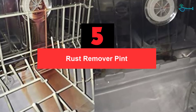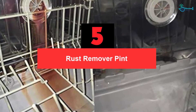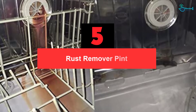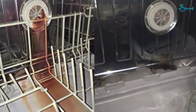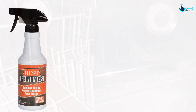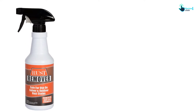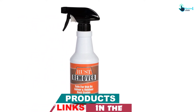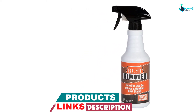Starting at number 5, we have the Rust Remover Pint. Let us look at another top rust remover in the market by Blue Water Chem Group Company. It is suitable for both outdoor and indoor stains depending on the material you want to clear the blemishes. Its powerful formulation is made in the USA to keep iron and rust away, making it an easy and cost-effective method to keep your elements shiny and good looking.